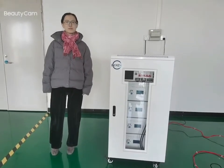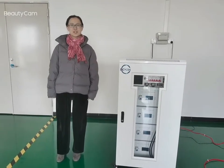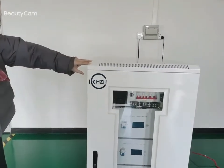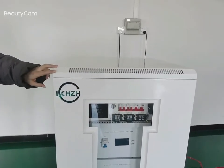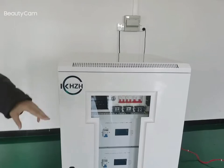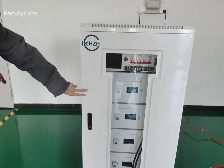Hi everyone, my name is Joyce. I'm from KHC Bathory. Now I'm in our KHC Bathory Production Workshop. Let me introduce you our 48V 20kWh battery rack system today, which can be used in industrial fields or commercial fields. As you can see, it's an all-in-one machine, which includes integrated inverter and battery modules.